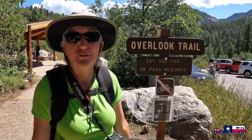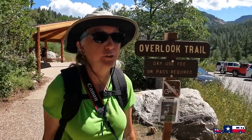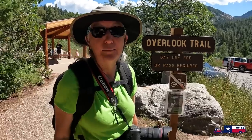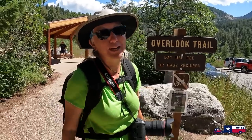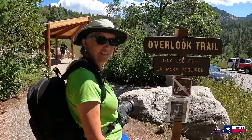We came up to Fish Creek Falls — this is part of the Medicine Bow-Routt National Forest. There are three hiking trails here and we're going to do two of them, or at least portions. The first is the Overlook Trail. There is a five dollar entry fee to come up here, but if you have your National Parks pass it's free.